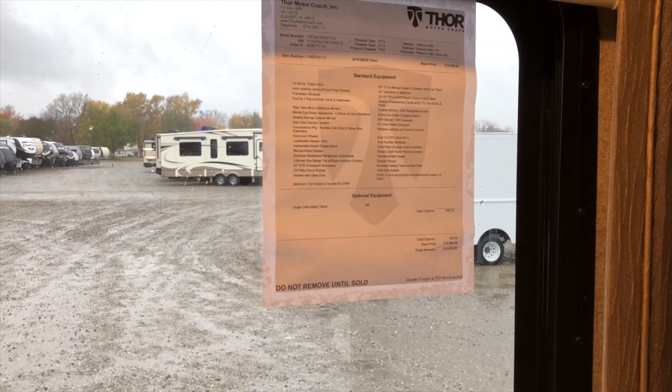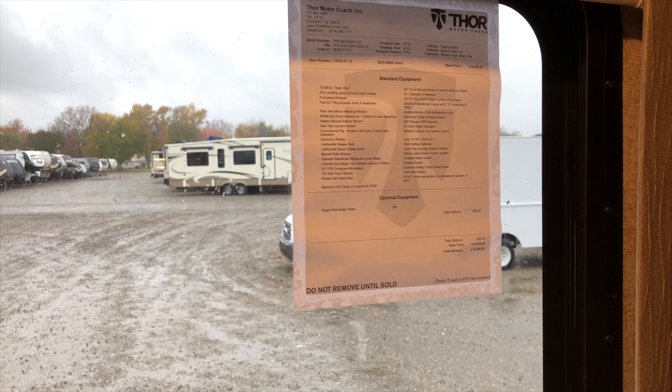Today I want to show you the BB35, which is our bunk model — one of our best designed floor plans we've had over the past several years at Thor Motor Coach. Before I show you the rest of the coach, I want to show you what all we jam-pack in here standard.